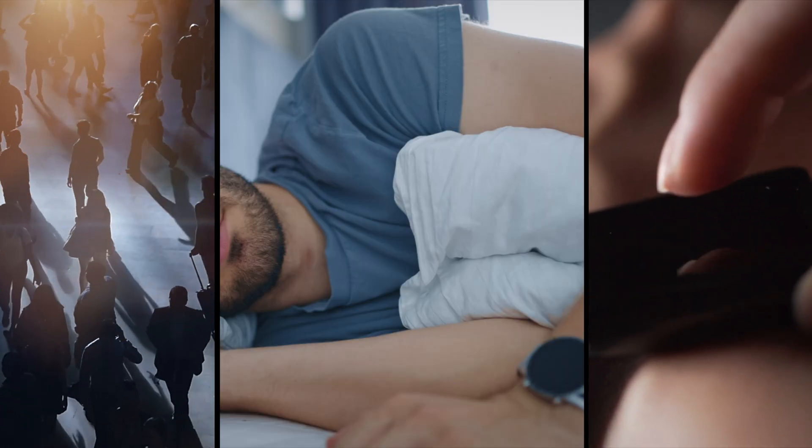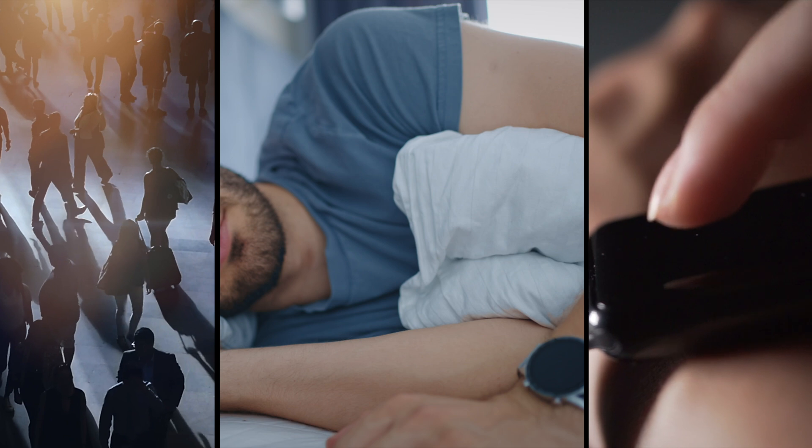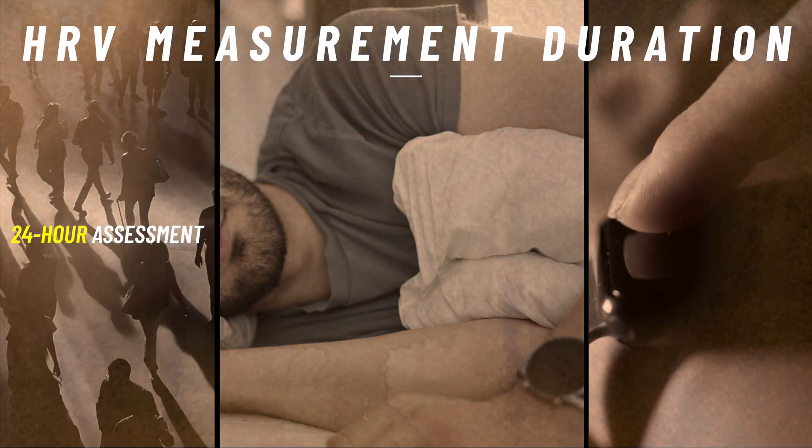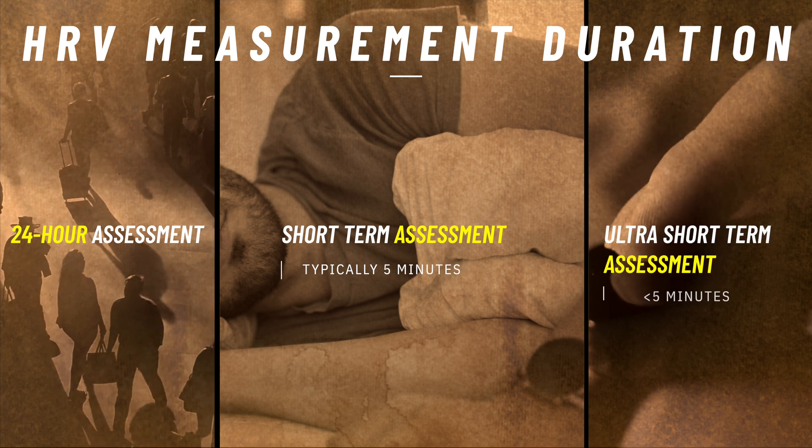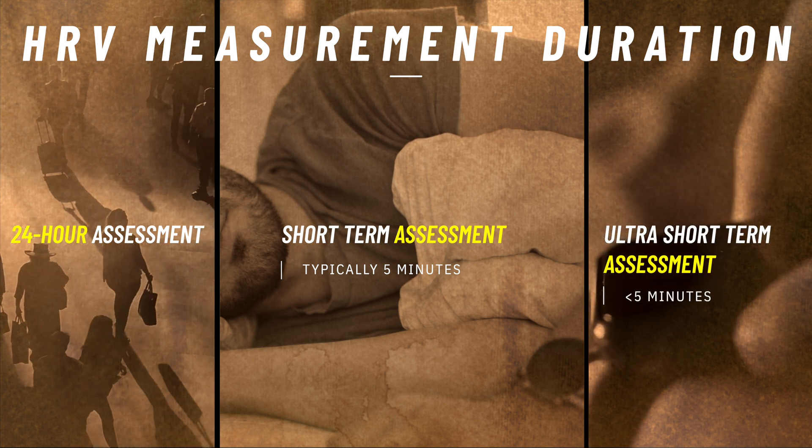So we've talked about the methods of analysis, but not how to take a measurement of HRV. This is vital because HRV is really sensitive to different environmental or contextual factors. This means that if you don't follow a consistent protocol and measure your HRV at the right times, the measurement isn't going to mean much, regardless of whether you use the time domain, frequency domain, or non-linear methods of analysis. Essentially there are three approaches to taking an HRV measurement: you can monitor your HRV over a full 24-hour period, over a short-term period typically around five minutes, or over what's known as an ultra-short-term period, which is less than five minutes.